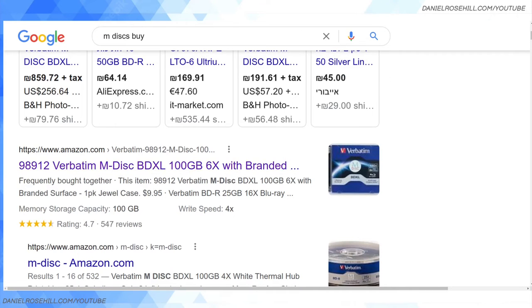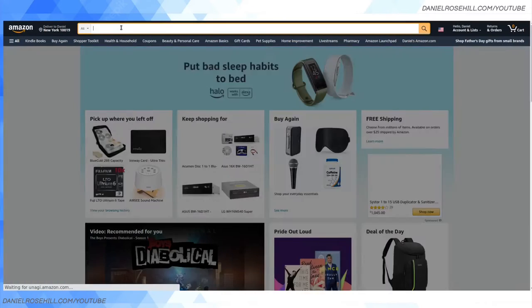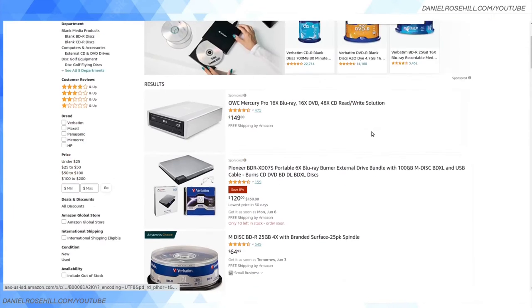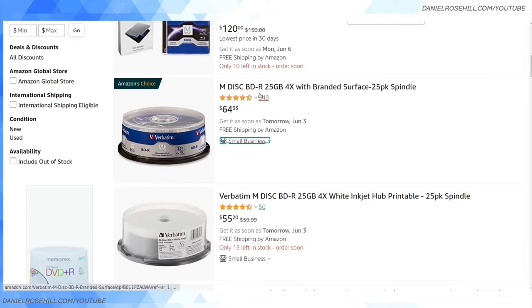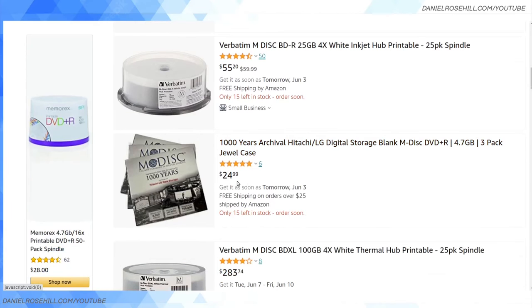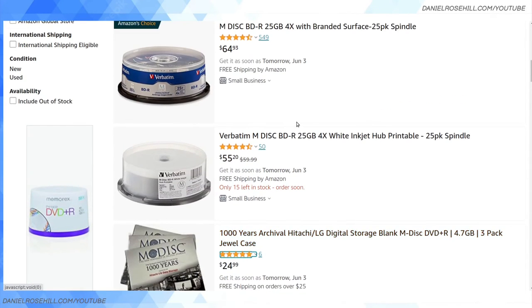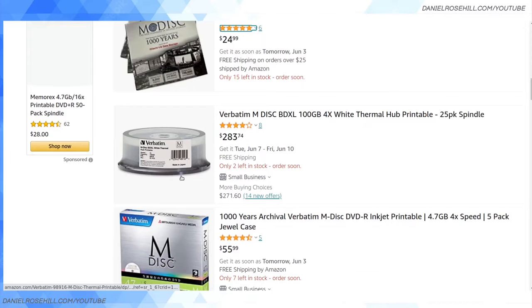I bought mine on Amazon.com and I'll show you the various M discs you can purchase. You also need an M disc drive, as I've mentioned. These are the M disc BDR 25GB 4x discs — they have a branded surface but you can get them in a printable variety too. There's not much price difference. They also have a 1000-year archival storage series; I think the regular ones are rated for 100 years, and the 1000-year ones are pricier.